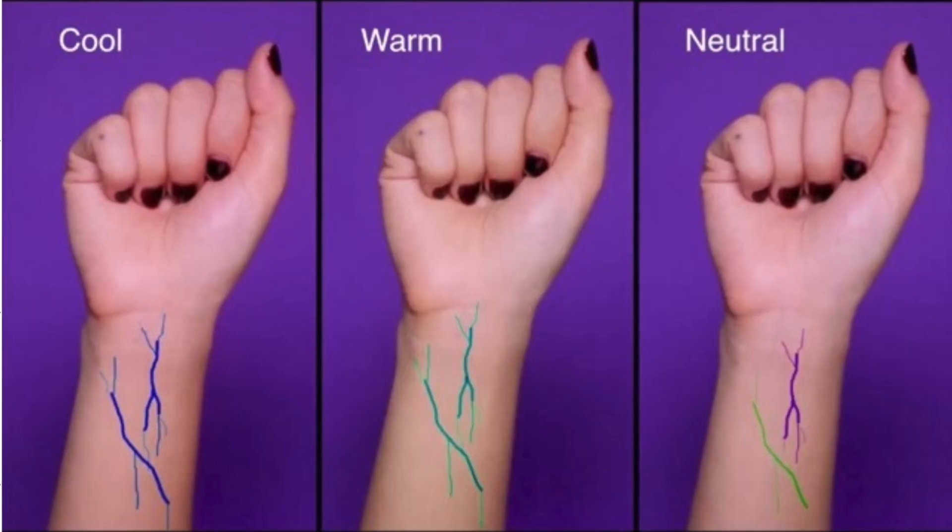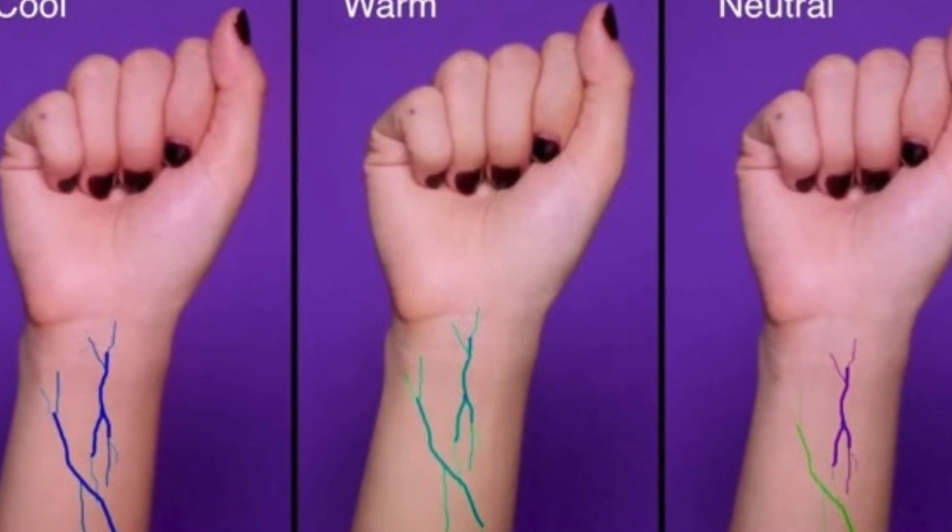The most commonly used technique to identify your undertone is to check your veins. If your vein is more greenish in color, you have a warm undertone. If it is blue or purplish, you have a cool undertone. If you have both green and blue veins, you fall under neutral undertone. I have both blue-purple and green veins, so I fall under neutral undertone.